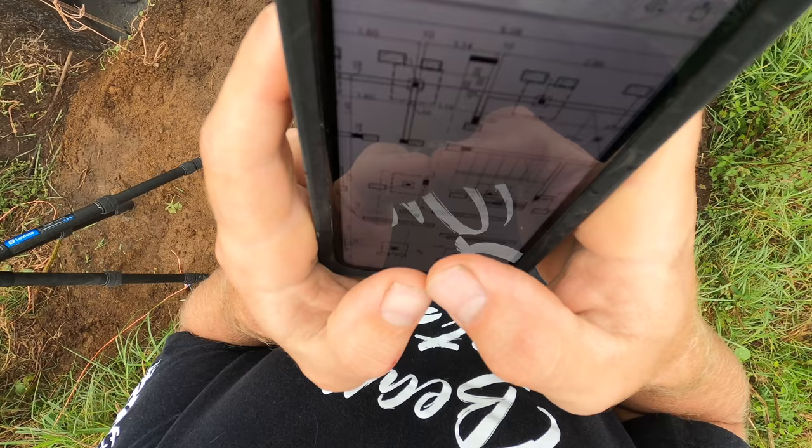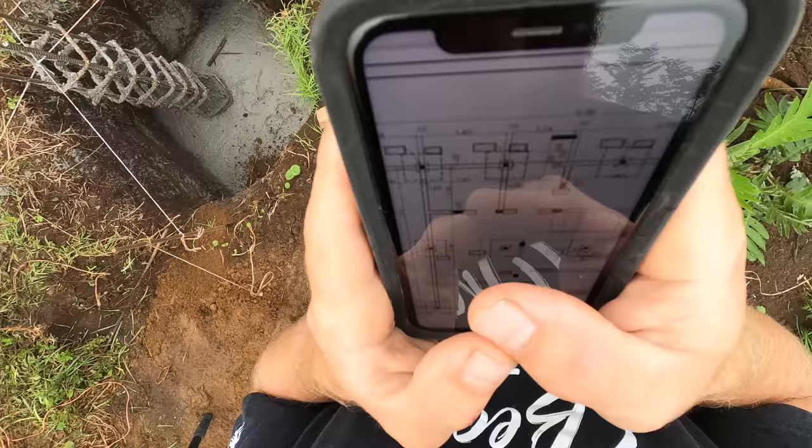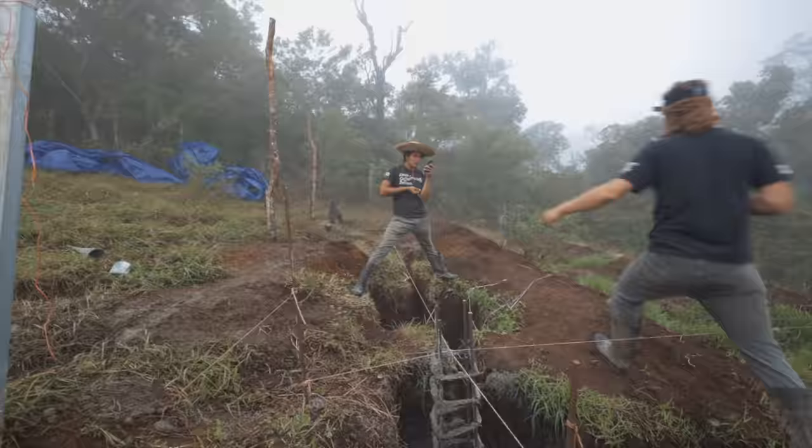It says 160, but that's inside to inside. So let's add 20 centimeters to it — you see how it says 0.1 and 0.1? That'll give us the outside-to-outside measurement, so we want 1.8 meters.